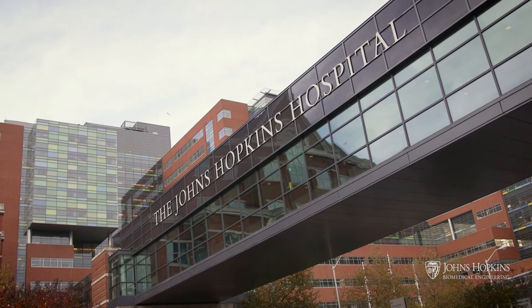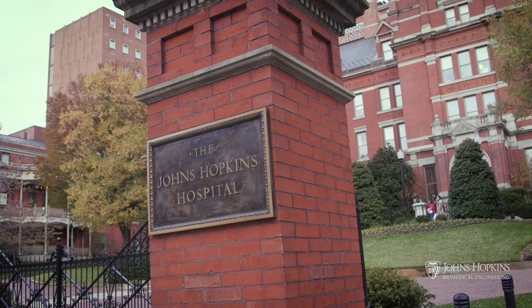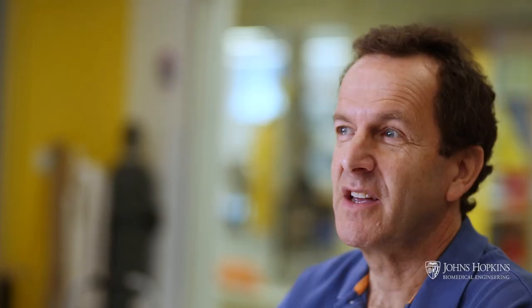What drew me to Hopkins was the chance to be part of the medical school and this world-class medical institution, which is certainly one of the best in the world. I'm working with people in the pathology department and a couple of other infectious disease groups to actually show that we can take the technology, put all the pieces together, and go from a patient sample to a diagnosis. That's what's distinctive about Hopkins for my work, because I'm bridging engineering and medicine, and it's important for me to have medical researchers at the top of the field to work with.